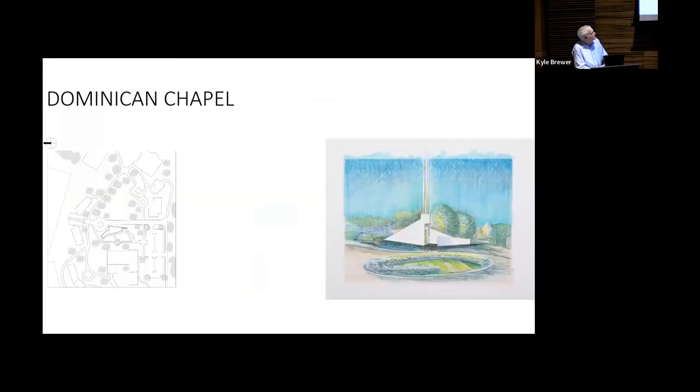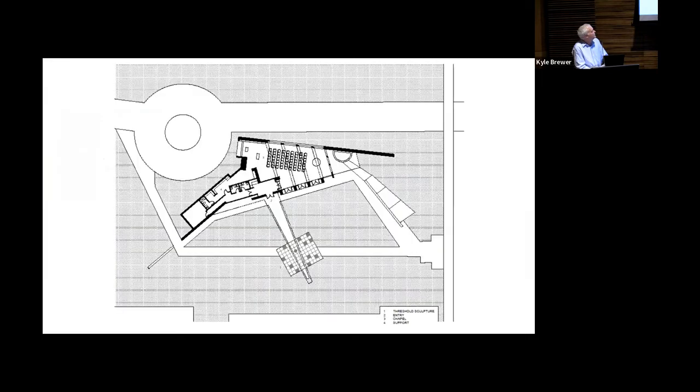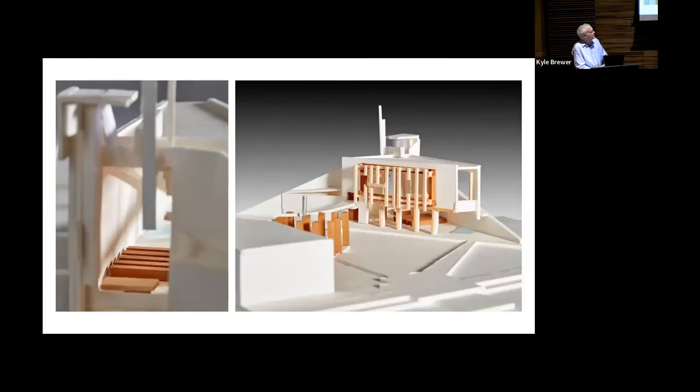A lot of our projects are unbuilt. This is for the Dominican Sisters south near Springfield — a small chapel. I show this to bring in how we would work with models to actually work in the development of the design. Sometimes they would help for fundraising in certain projects.